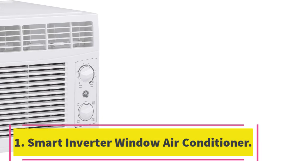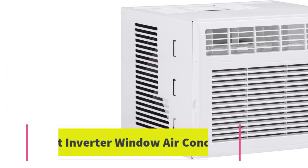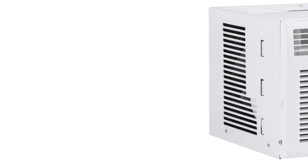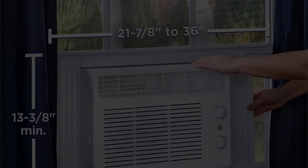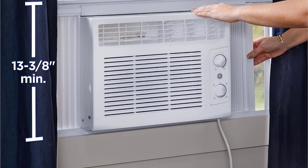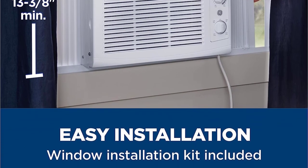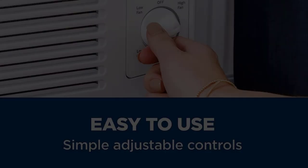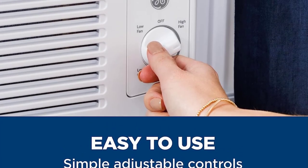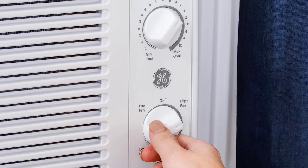Number 1: Smart Inverter Window Air Conditioner. Running at a maximum of 42 dB, the Midia Smart Inverter Window Air Conditioner sets itself apart from the competition with its exceptionally quiet operation. Its U-shaped design reduces the noise coming from the compressor, which is located outside the window, meaning you can sleep, relax, or watch TV without being disturbed while the AC is in use.